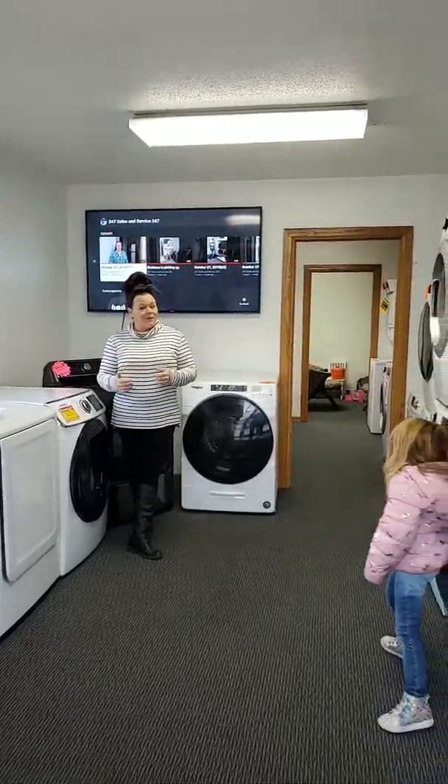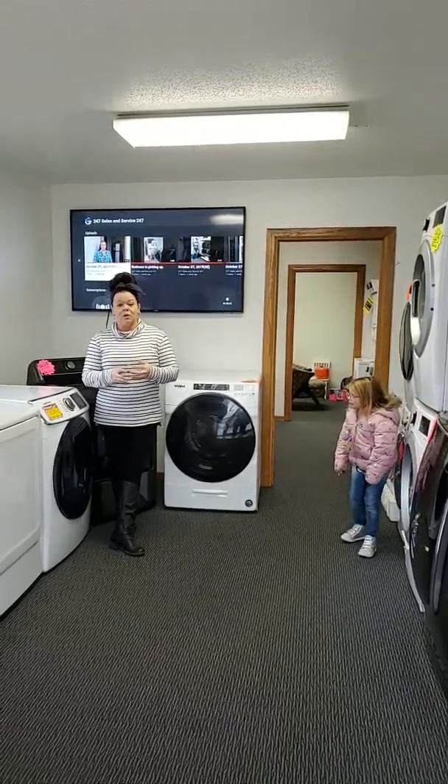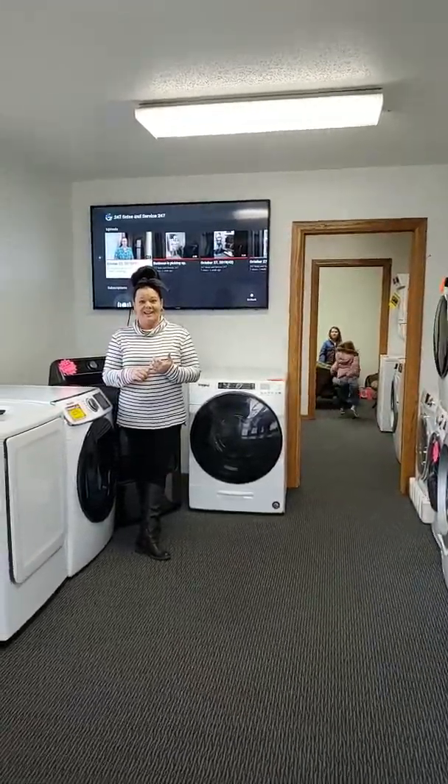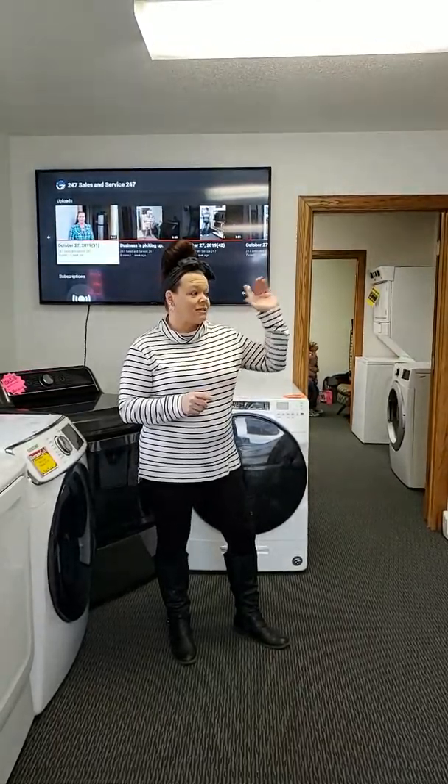Hey everybody, Nikki with 247 Sales. Happy Saturday. I know it's a little bit of a chilly one, but we are open. Come on down. We've got plenty to choose from. Whether you're remodeling, upgrading, or something's broken down, come on down and let us help you out. We've got stackables.